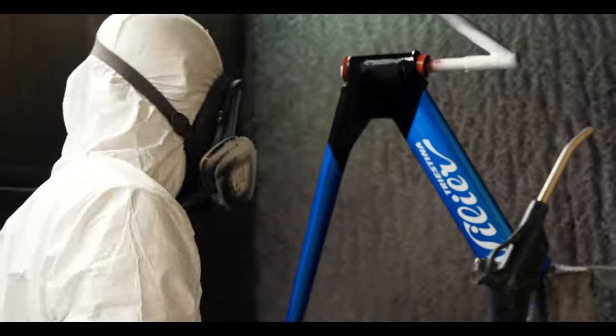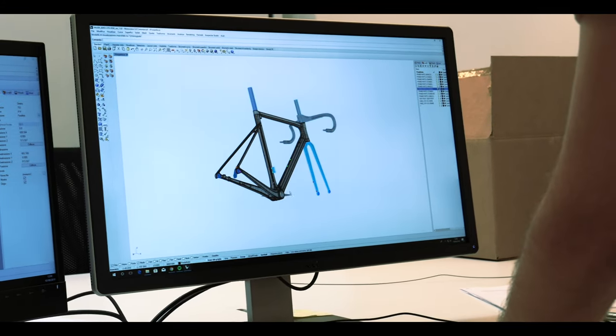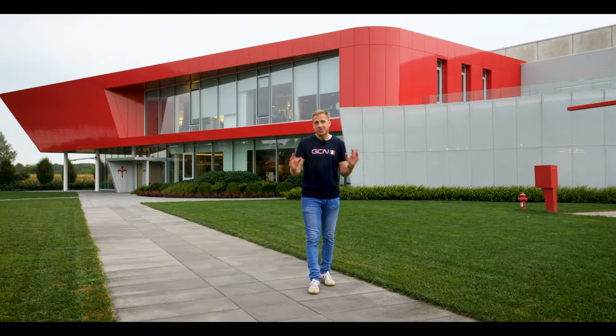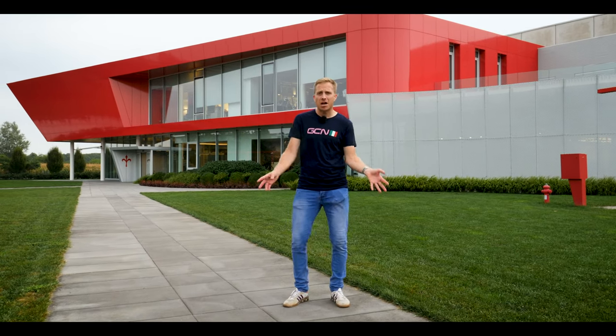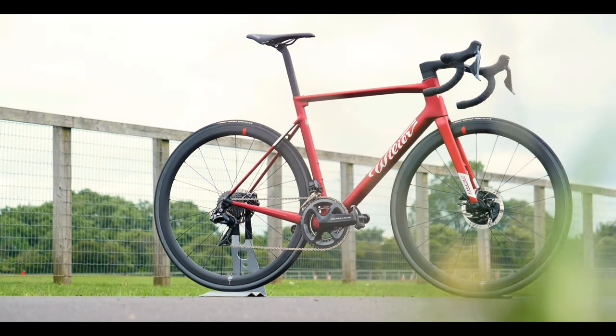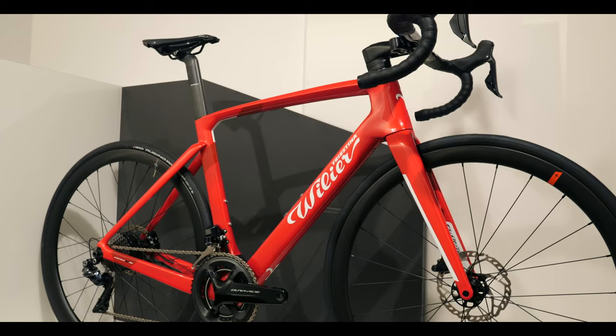It's a long process. It starts from the light. We have the idea, we have the need, because there are several reasons why you need a new bike, and then we start. After spending quite some time on the Wilier Triestina stand at the recent Eurobike show, the staff asked me would I like to come and visit them at their HQ here in Bassano del Grappa. And with them releasing two pretty cool bikes this year — both the Zero SLR and the Cento 10 Hi — who was I to turn down an invitation like this? But their story started quite some time ago. Let's go inside and have a look.